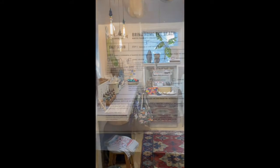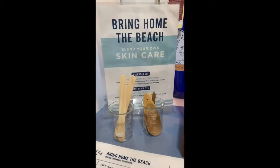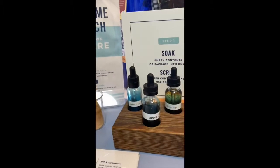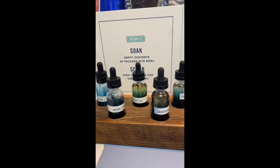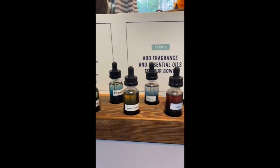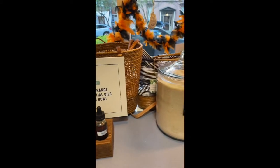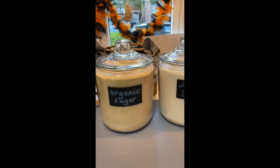First, one of Salacious Salt's really cool staples that they offer is that you can make your own body care product — whether it's a moisturizer, a body scrub, an exfoliator, whatever it may be. They have so many essential oils to choose from, like maple, lavender, peppermint, and sweet orange — my personal favorite.